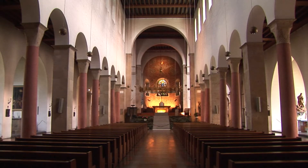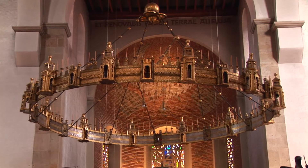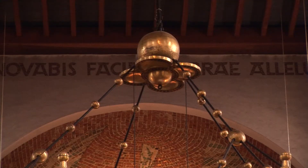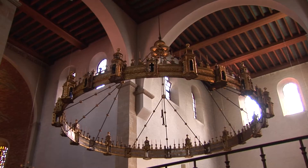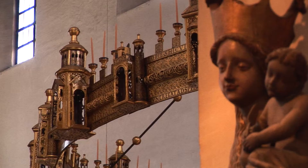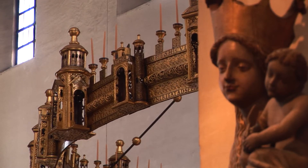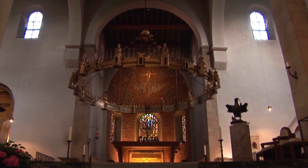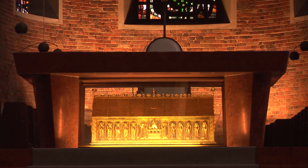Suspended above the altar is another notable medieval treasure, the huge wheel-shaped Hellitzo chandelier, donated by Bishop Hellitzo when he restored the cathedral. Dating from 1061 and measuring over six meters in diameter, it is both the oldest and largest of only four such chandeliers to survive.